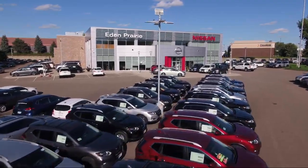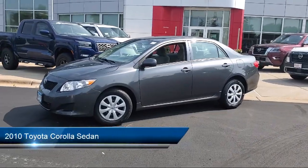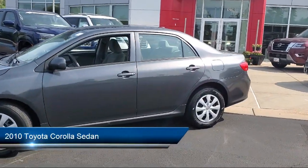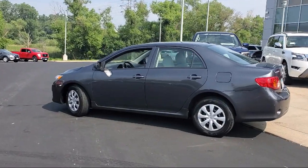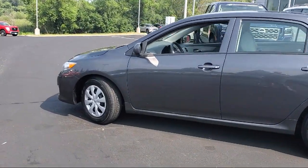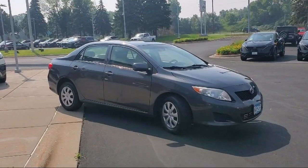Welcome to Eden Prairie Nissan and here's a look at another one of our great vehicles from our inventory. It comes equipped with speed sensing steering, outside temperature display, electronic stability control, tire pressure monitoring system, air conditioning, traction control, CD player, side airbags, anti-lock braking, fold down split rear seat and much more.